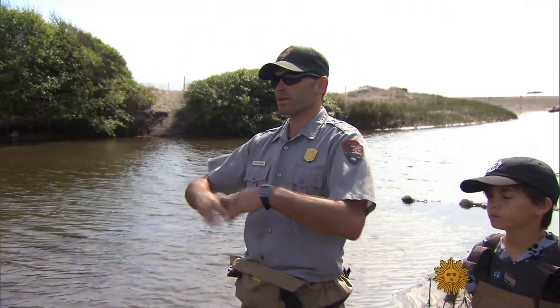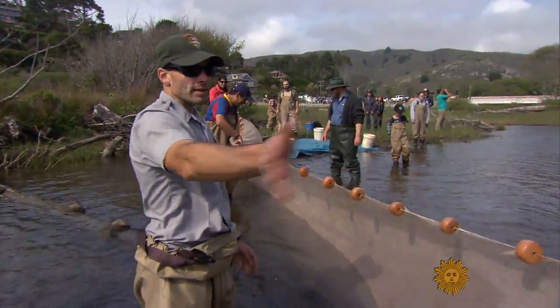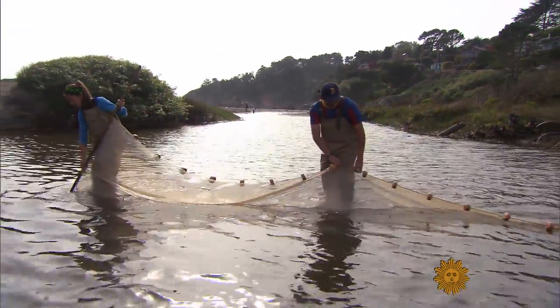Marine biologist Michael Reichmuth led his team of amateur scientists to Muir Beach, where the Redwood Creek meets the Pacific Ocean.